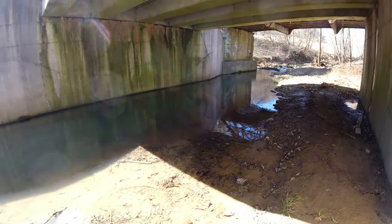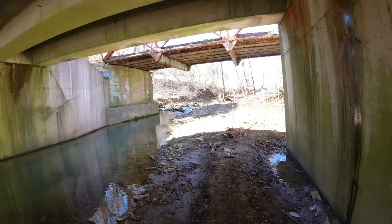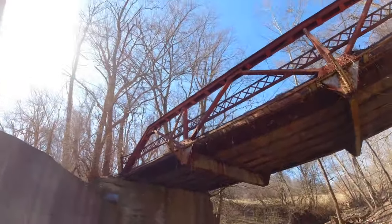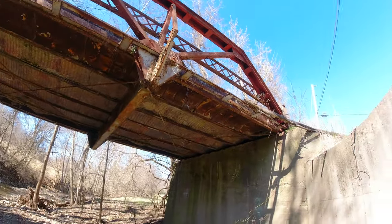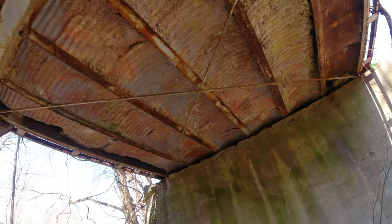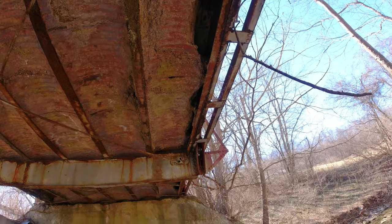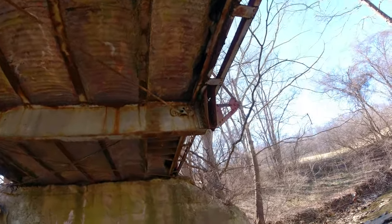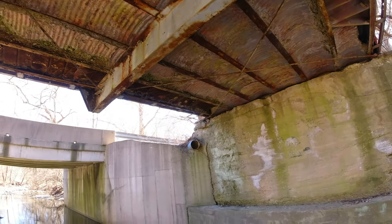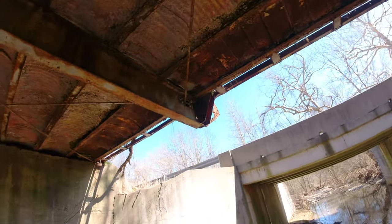It's mud — feels pretty soft. Well, that's a muddy mess down here. Here we go — this is the underside of the bridge. Good thing they shut this one down.